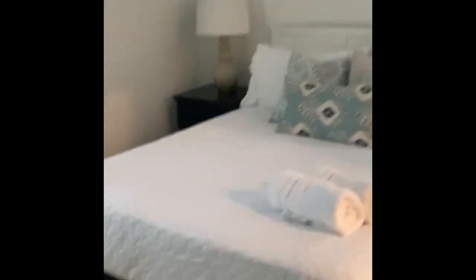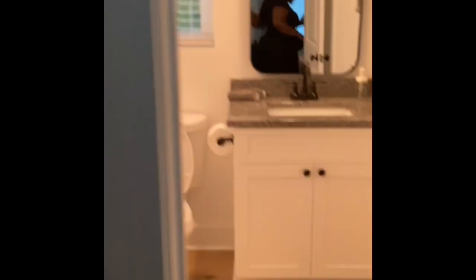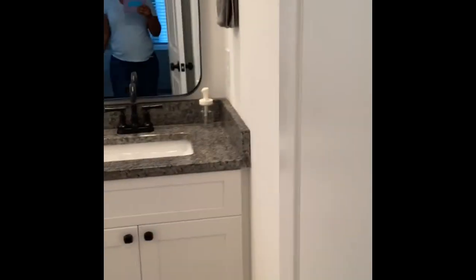Up the stairs, because this is a three-level home. This is the first floor I'm about to enter — this is the room that me and my smaller kids had. It has a full size bed, a walk-in closet, and right here is the bathroom — a full bath with a tub in it.